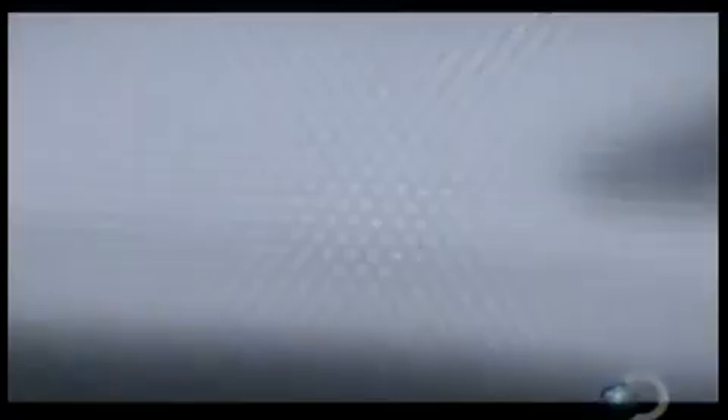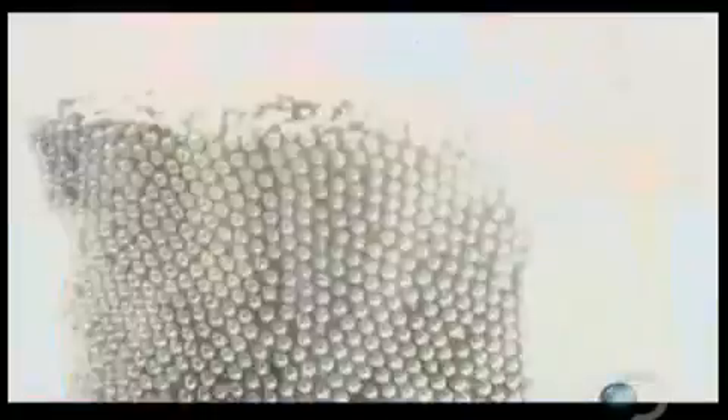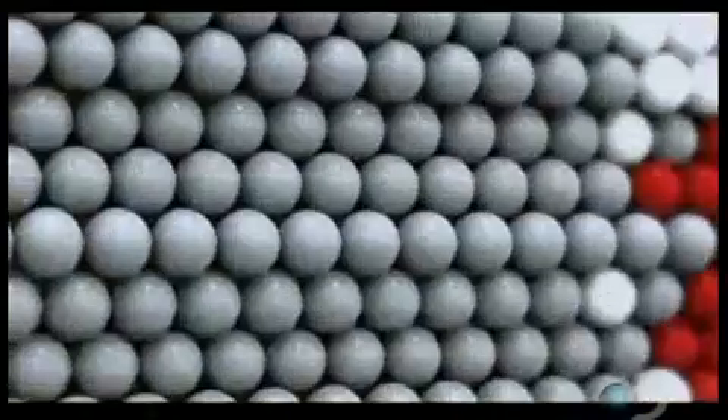Put enough of these cadoms together, give them a command, and they can assemble themselves into just about anything you want. Imagine that each one of these little pieces of lead is a cadom, a Claytronic atom. It's a computer that can move around, communicate with other computers, change its color, and then work together with all the other units to perform some global effect.